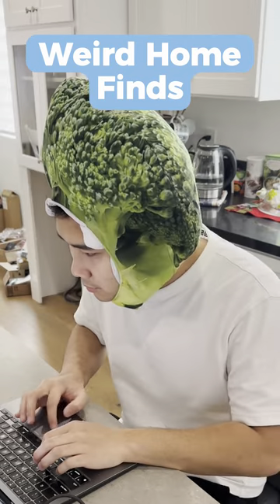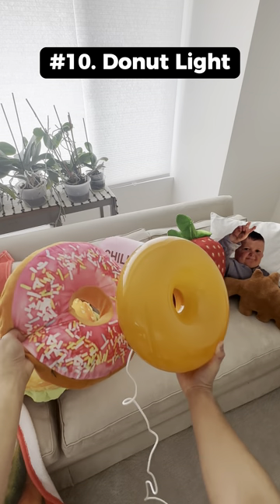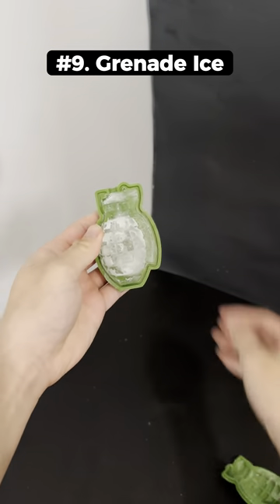Weird things I bought this month. This is a hairy beer belly fanny pack that can fit a bunch of stuff inside. This is a donut shaped light that you can lay flat or stick against the wall. This is a silicone grenade ice cube mold that makes pretty realistic looking grenades.